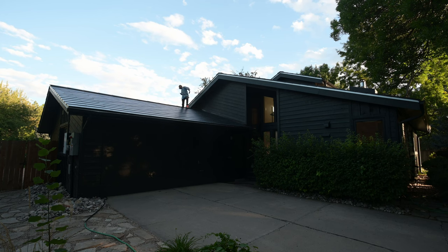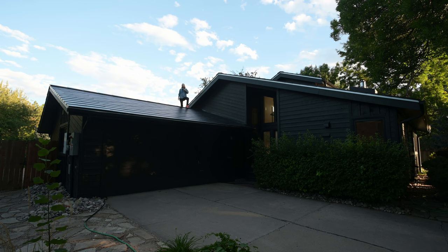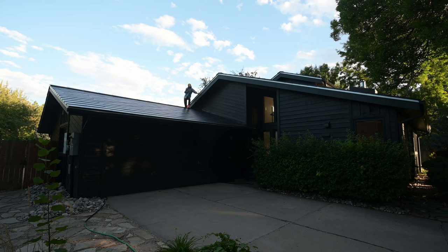Hey guys. Year number two of our Tesla solar roof review. I wanted to answer some questions, and I just couldn't help but want to climb up onto this roof.